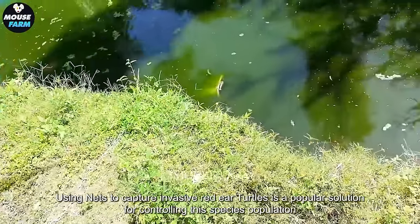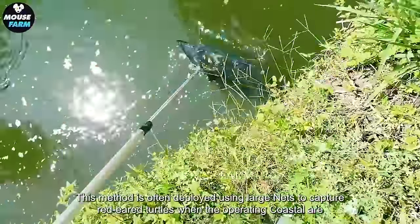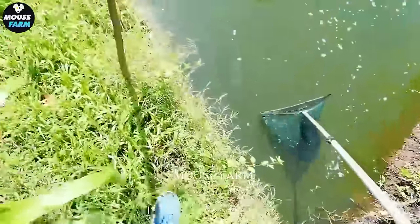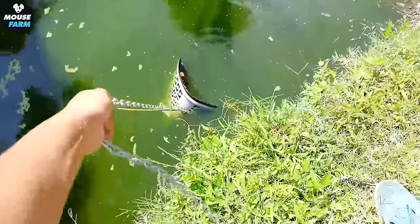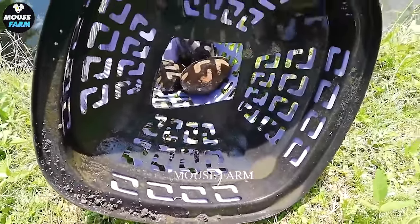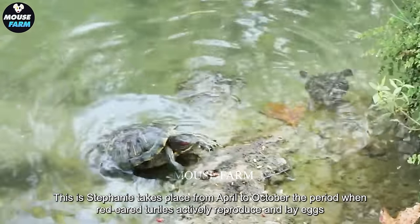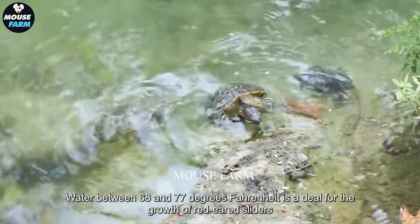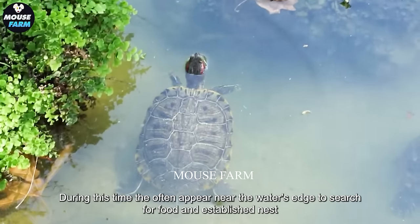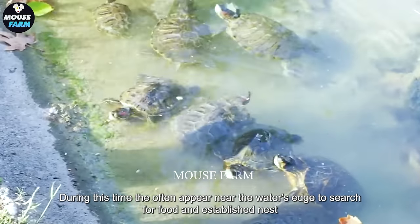Using nets to capture invasive red-eared turtles is a popular solution for controlling this species' population. This method is often deployed using large nets to capture red-eared turtles in coastal areas. This activity takes place from April to October, the period when red-eared turtles actively reproduce and lay eggs. Water between 68 and 77 degrees Fahrenheit is ideal for the growth of red-eared sliders. During this time, they often appear near the water's edge to search for food and establish nests to lay eggs.